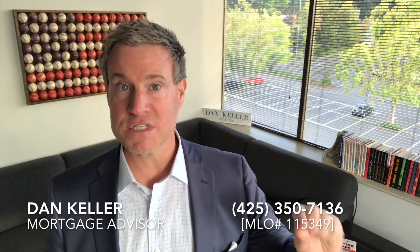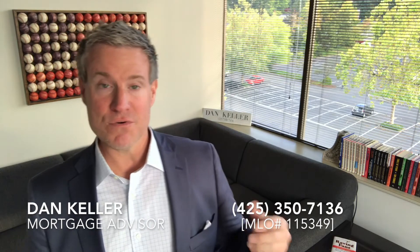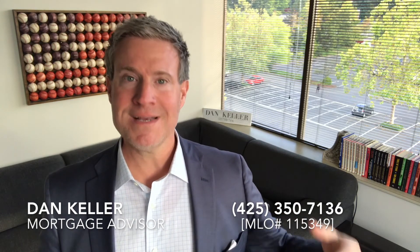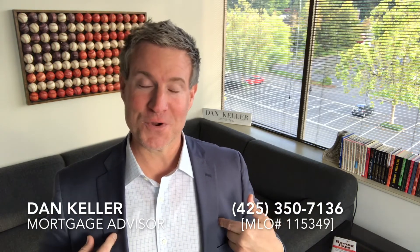Another question I get is: is there a cost to lock in your interest rate? Some banks and credit unions will charge you $450 or $650 to lock in your rate upfront. We do not do that here at Guild Mortgage — there are no fees to simply lock in your interest rate. However, you are on your own to lock in your interest rate unless you're working with us.